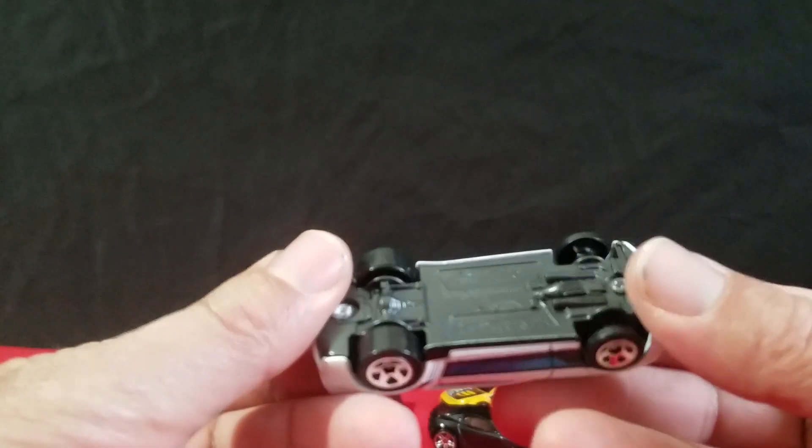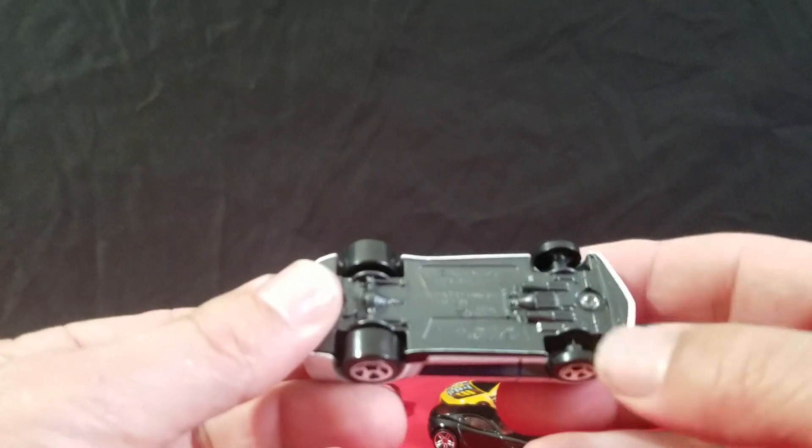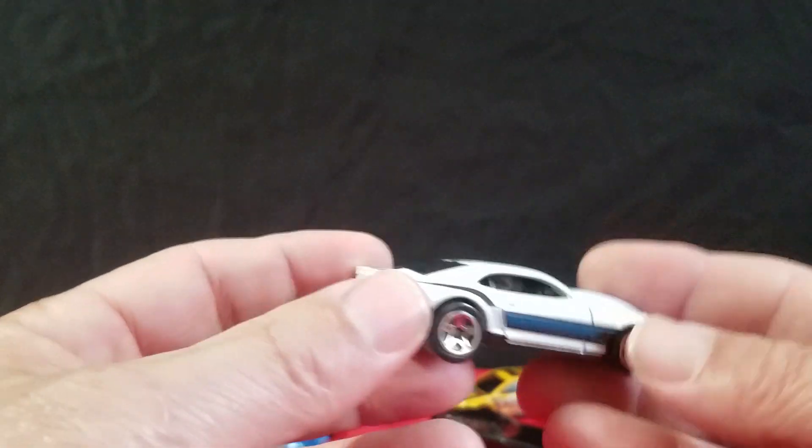And a Camaro — the 2013 Copo Camaro. It's got those thin wheels on the front of it, in white with a black interior.